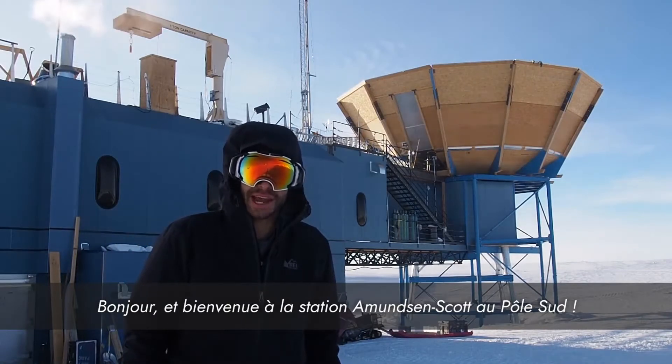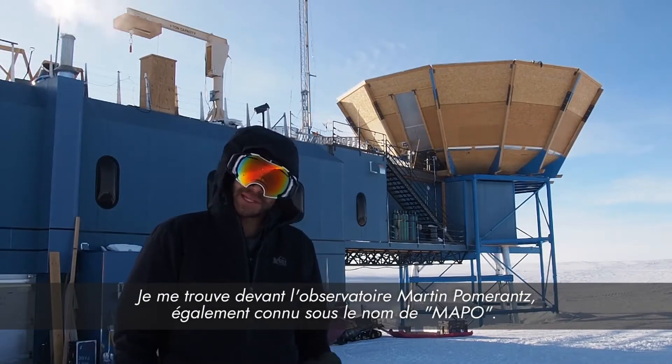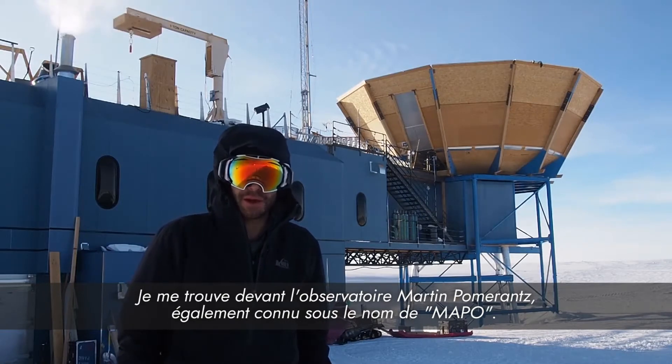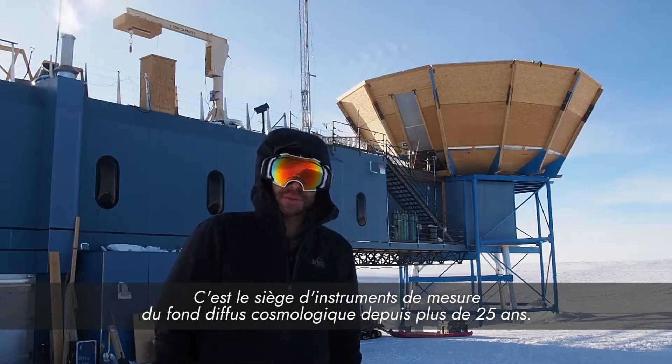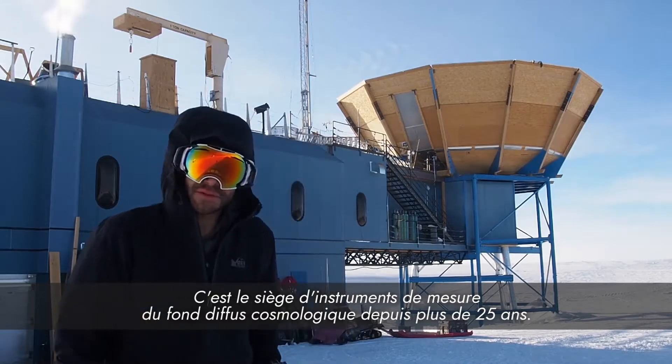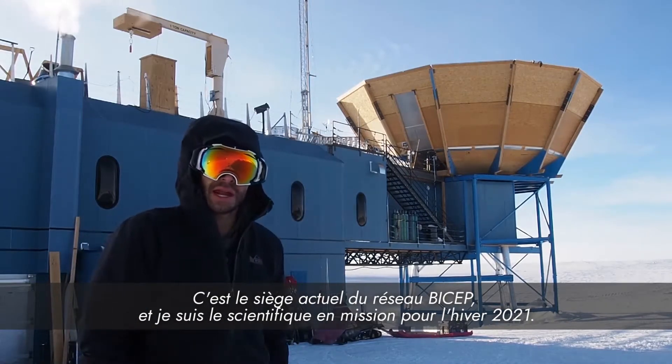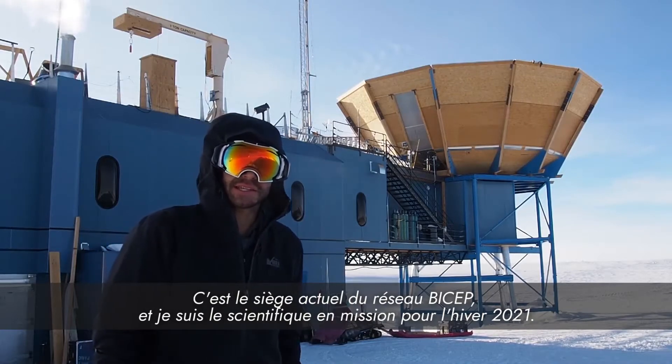Hello, and welcome to Amundsen-Scott South Pole Station. I'm standing in front of the Martin A. Pomerantz Observatory, also known as MAPO. It's been the home of BICEP background instruments for over 25 years. It is the current home of BICEP Array, and I am the 2021 Winter-Over Scientist.